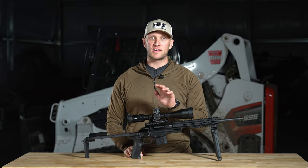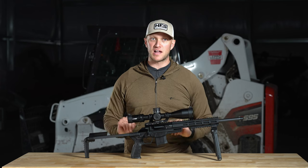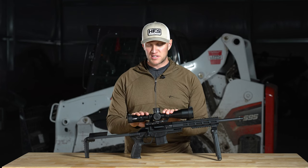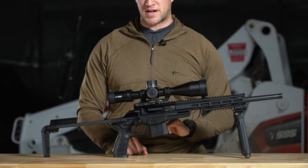You may be asking yourself, what is that abomination he has in front of him? Well, for me this is not an abomination. In fact, this is one neat little rifle from CZ — this is a CZ 600 Trail.